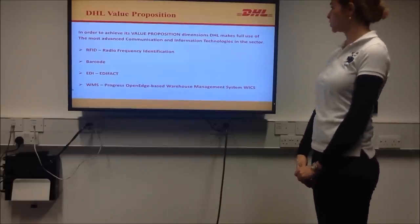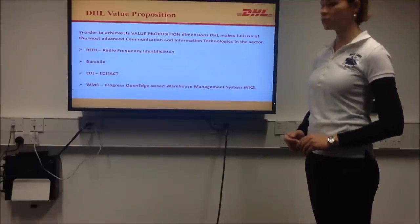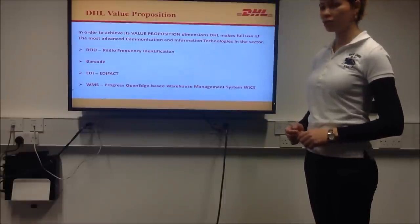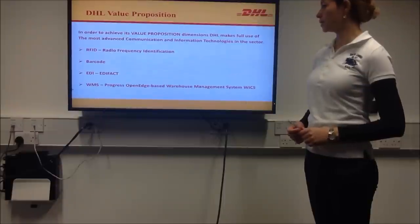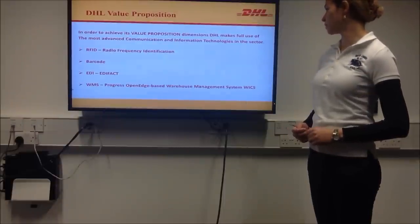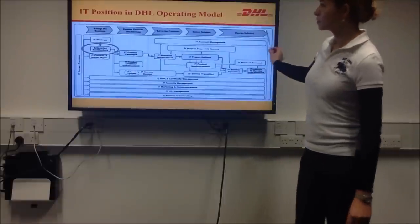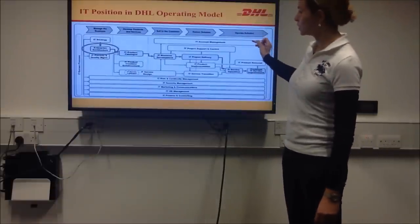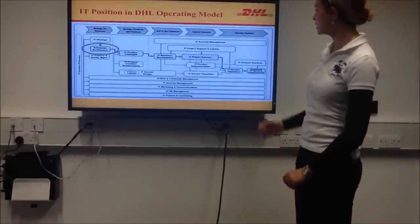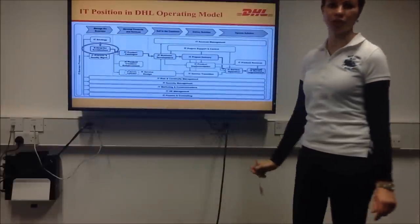DHL's value proposition makes good use of the most advanced communication information technology in the sector, such as radio frequency identification, barcode, EDI, WMS, from Progress OpenEdge-based warehouse management system. This diagram shows the strategic value of IT for DHL, as it is involved in all functional areas of DHL.